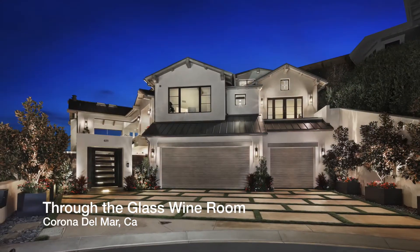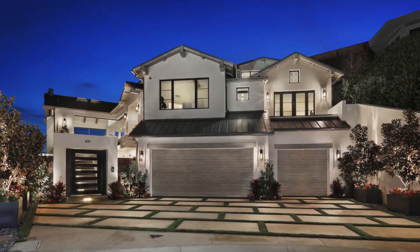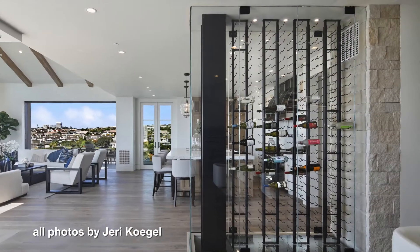We're here to discuss one of Betsy's most recent projects in Corona Del Mar, which is a really amazing high-end neighborhood in the OC. She worked with Brandon Architects and the builder Patterson Custom Homes. This home is hitting the market for 12 million dollars and we're going to flash some beautiful photography from it.